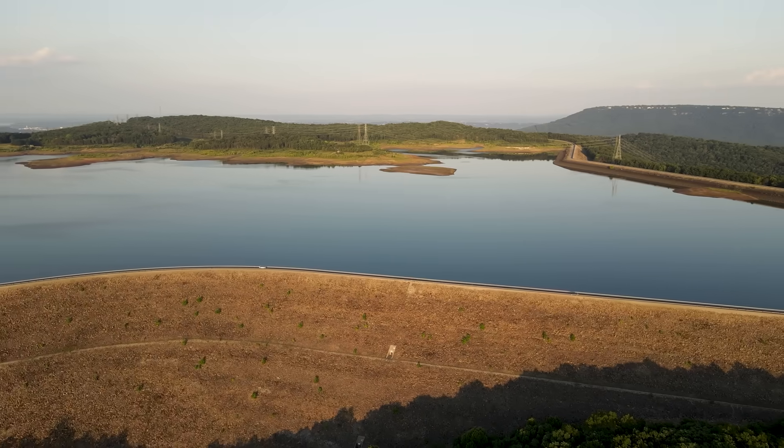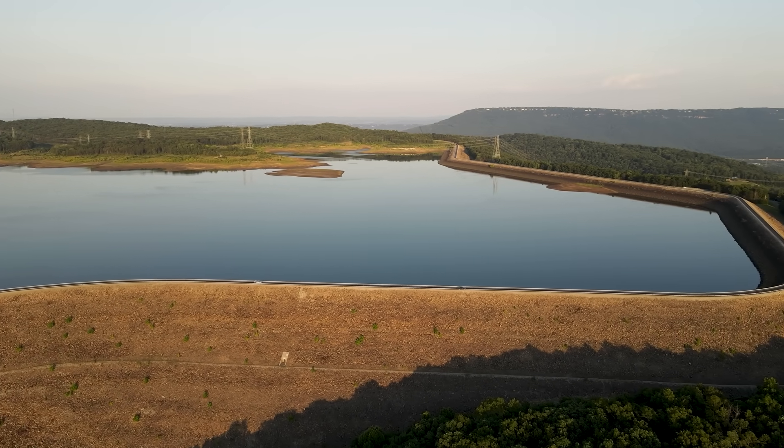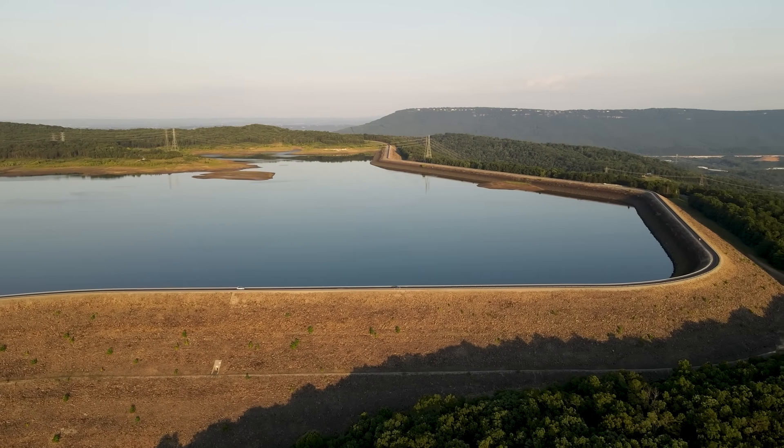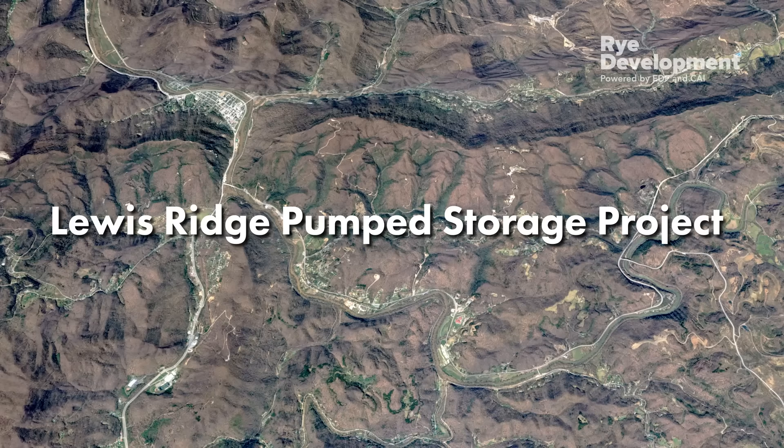Bright Development is advancing a new generation of pump storage hydropower that will help the U.S. meet our growing energy demand. Pump storage is the world's largest, most common type of energy storage technology. Built to last more than 100 years, pump storage helps ensure that people have energy when they need it the most.